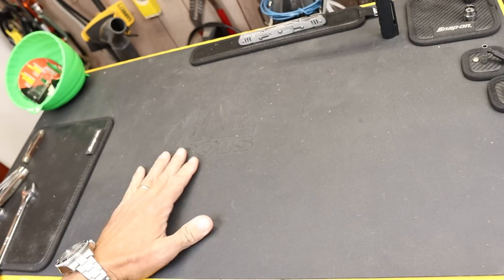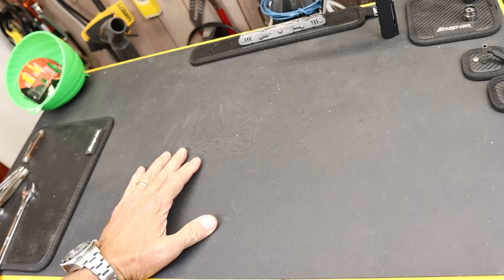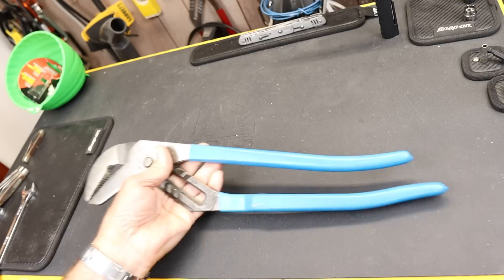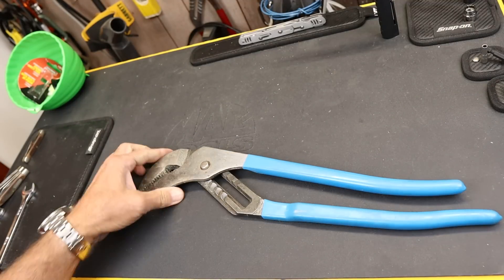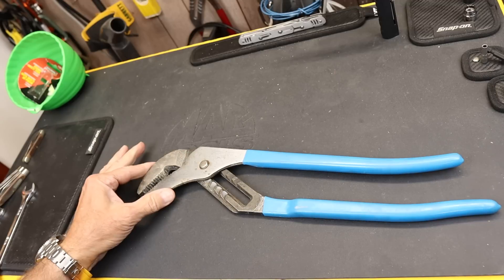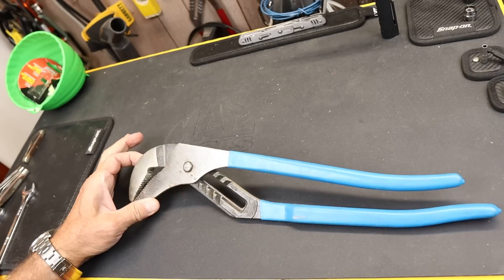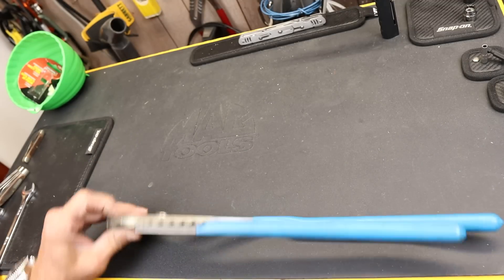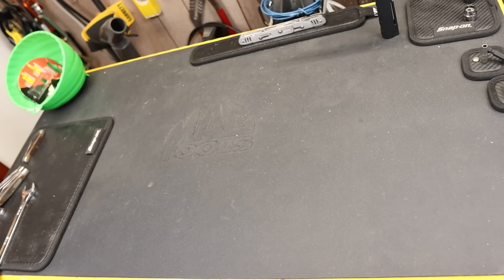Number one: Channel Lock. I think it's pretty obvious that the Channel Lock pliers are the winner here for their iconic tool. They do make all kinds of other stuff, but the Channel Lock name has obviously become synonymous with any tongue-and-groove plier. Let's try another one.